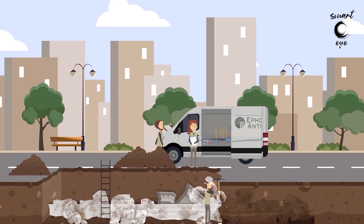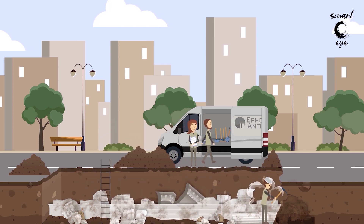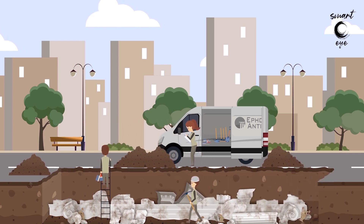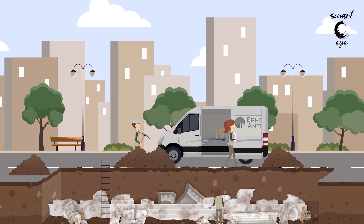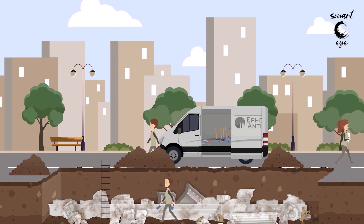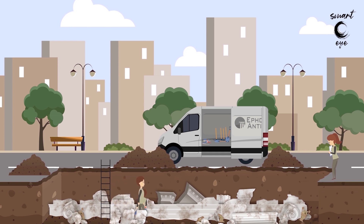The archaeological excavation reveals monuments that are documented. The archaeological finds are carefully cleaned, recorded in the excavation report, and measured.